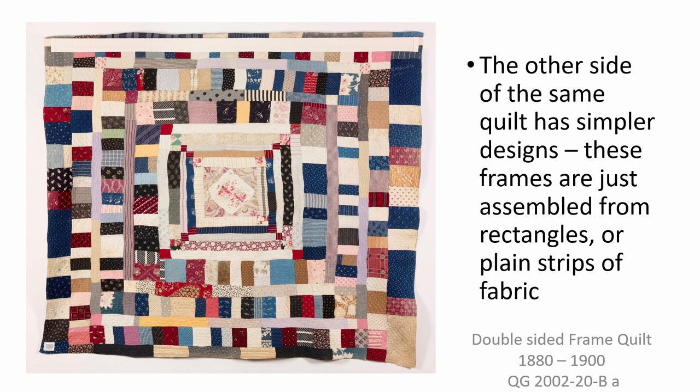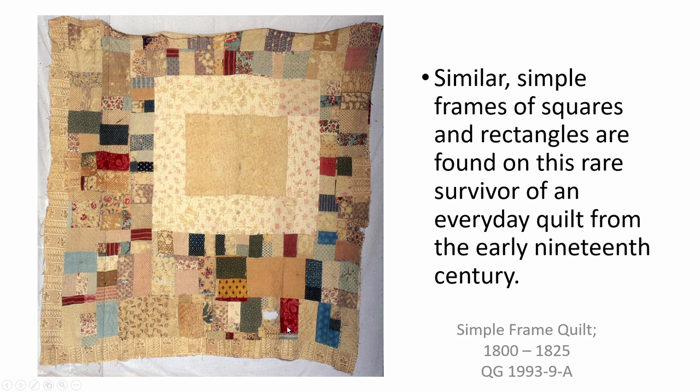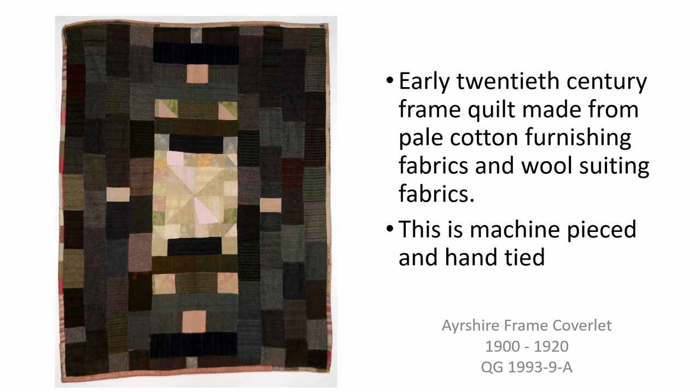Scraps of different sizes of rectangles were pieced together to form the irregular borders on this early frame quilt. While quite a few exquisitely worked quilts and coverlets have survived from the late 18th and early 19th century, more humble quilts like this are less likely to have been treasured. This multi-coloured cotton frame quilt has lost parts of two sides — three borders survive on two sides and five borders on the other two sides. It was made by Mary Best who lived in Buckinghamshire. Simple, quickly made functional quilts continued to be made through to the beginning of the 20th century. This example was made in Scotland from pale cotton furnishing fabrics and wool suiting fabrics; it is machine pieced and hand tied. This early 20th century quilt cleverly makes use of striped fabrics on strip borders to give the impression of more elaborate piecing.